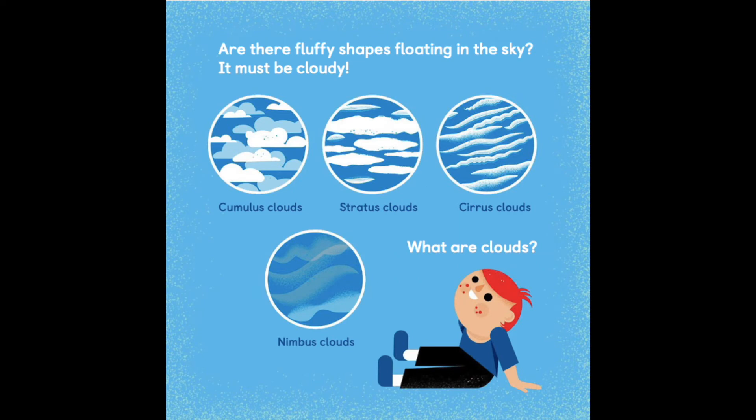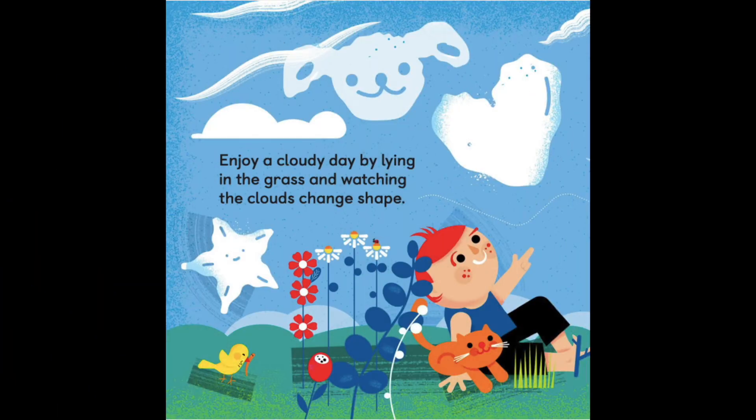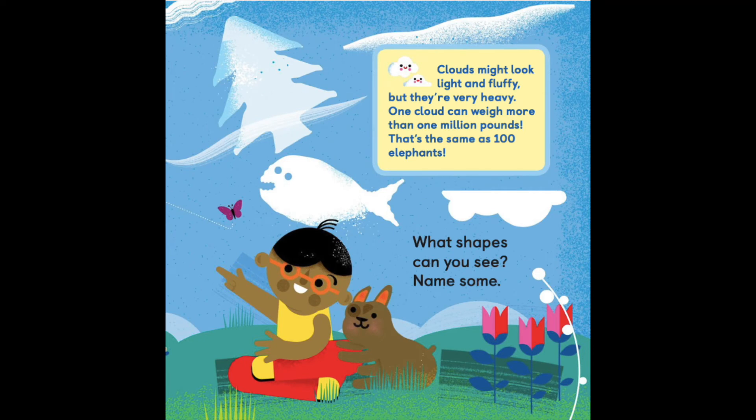Are there fluffy shapes floating in the sky? It must be cloudy. Cumulus clouds, stratus clouds, cirrus clouds, nimbus clouds. What are clouds? Warmth from the sun causes tiny water droplets to rise up into the sky. Those tiny droplets stick together and make clouds. Enjoy a cloudy day by lying in the grass and watching the clouds change shape. What shapes can you see? Name some.